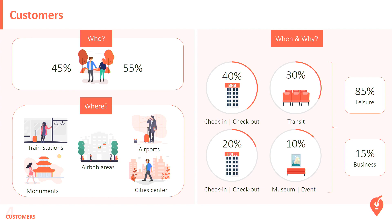40% of our customers use Nanny Bag before check-in or after check-out of their B&B. 20% before check-in or after check-out of their hotel. 30% because they're in transit between two trains, two planes, two FlixBus, or two BlaBlaCar. And 10% because they cannot enter museums, events, theater, or cinema. In total, we've got 15% business travelers.